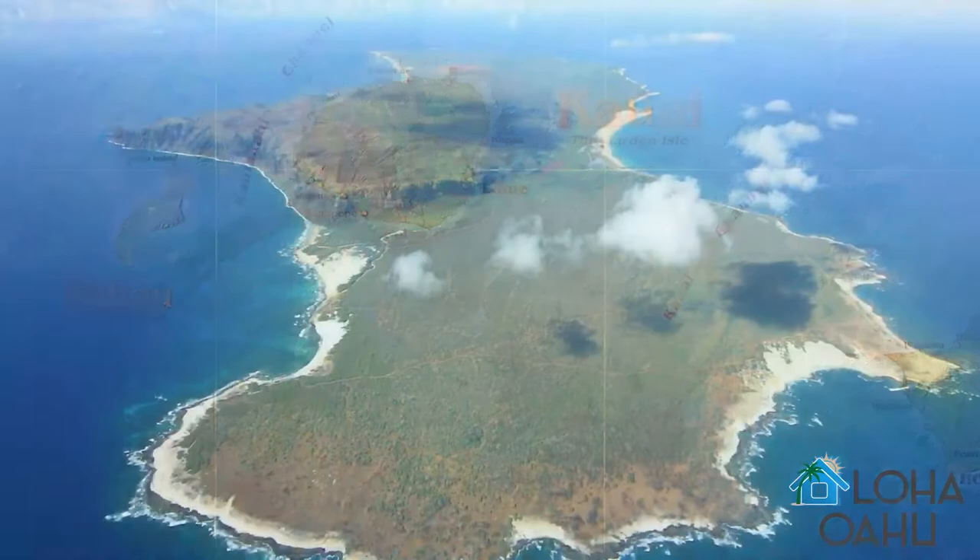There are eight primary islands out of a total of 137. So Jen, what are the first three islands?